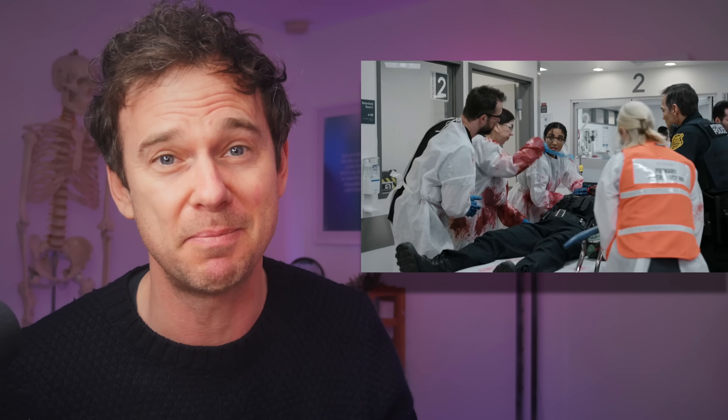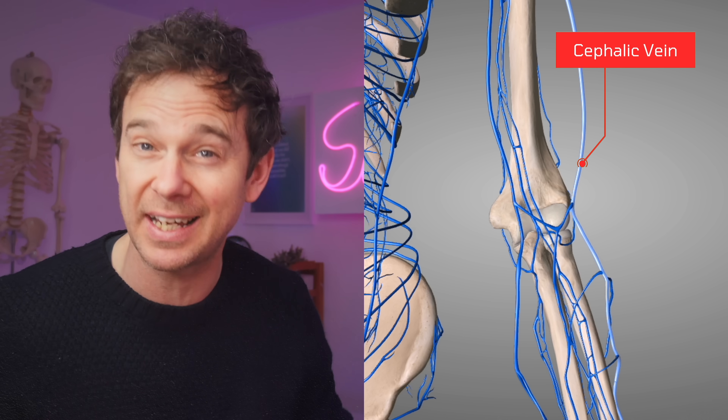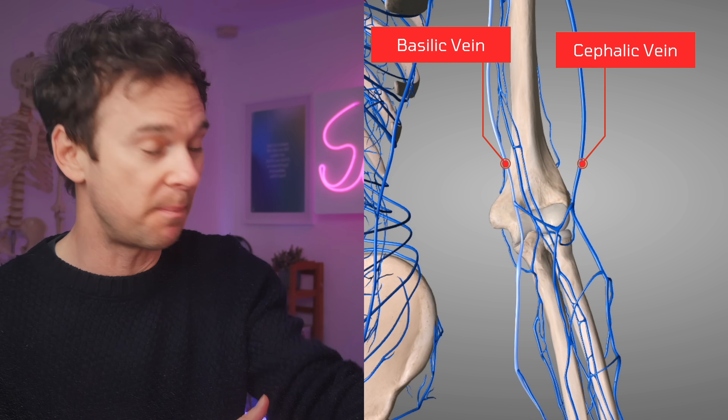The right AC refers to the antecubital fossa — the inside of your elbow. 'Fossa' means a shallow cave. In trauma, we want to resuscitate people quickly, so you want nice big cannulas. You've got some big juicy veins in that area: your cephalic and basilic vein connected up by the median cubital vein.